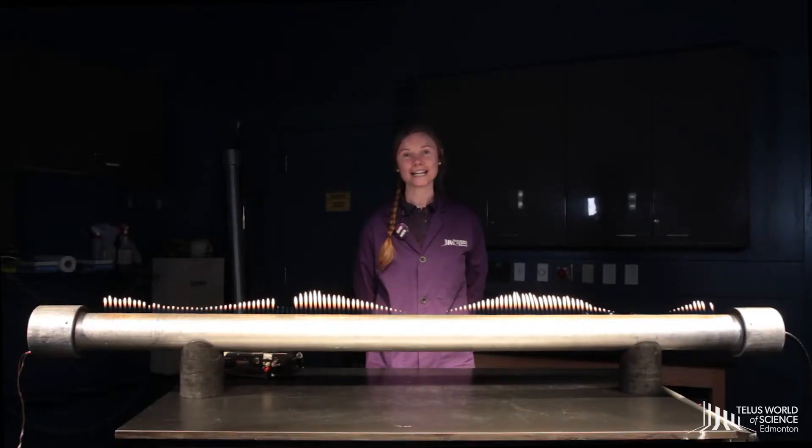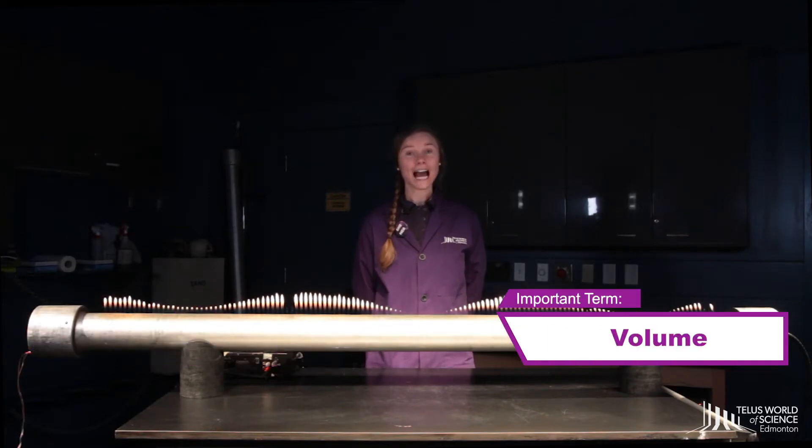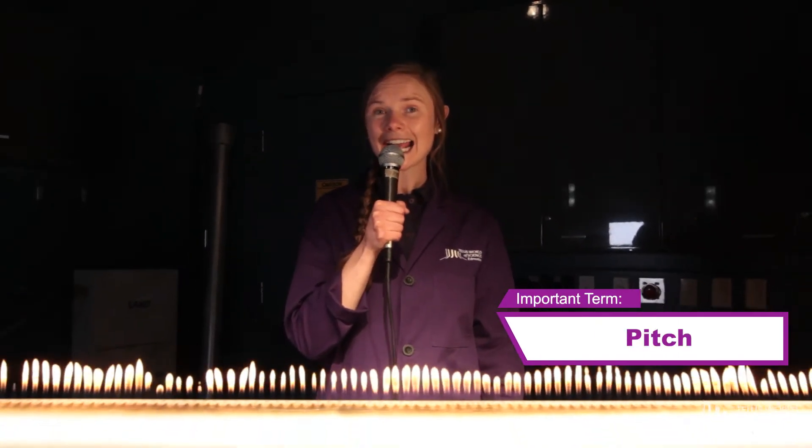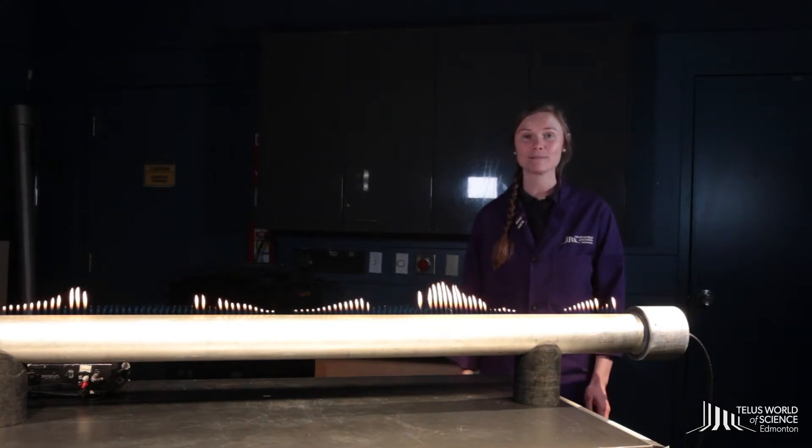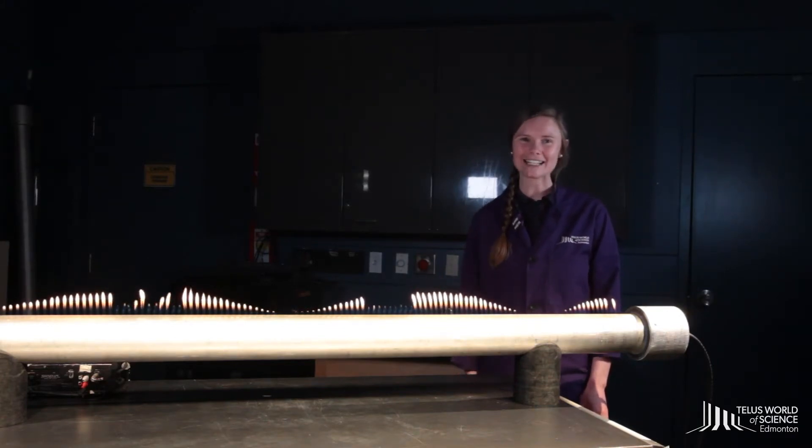Volume and pitch are two elements of sound. Volume is how loud a sound is. Pitch is the frequency of a sound and can be very high in pitch or can be very low in pitch. The Rubens tube can show us how volume and pitch make sound waves look different. Sounds cool? Let's check it out.